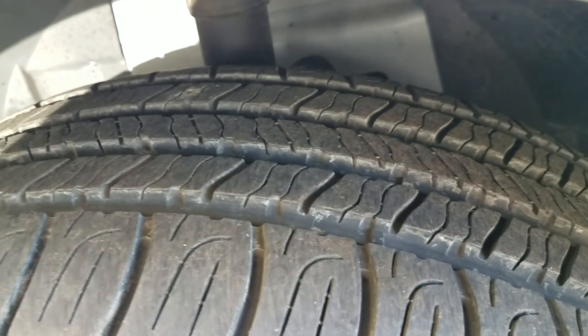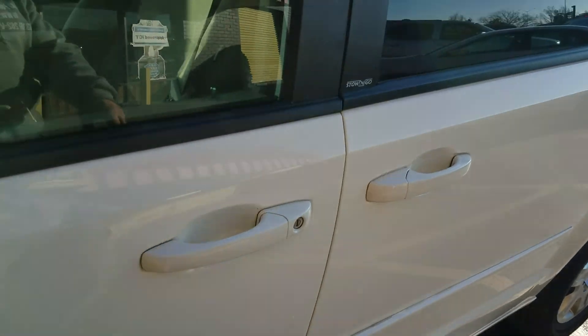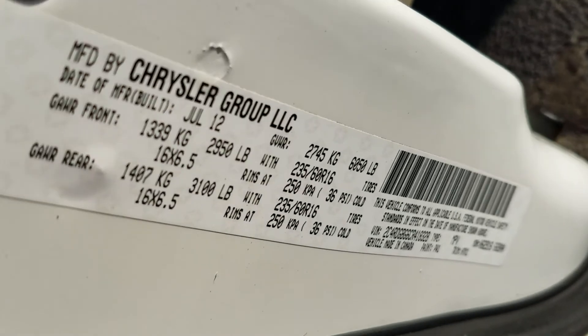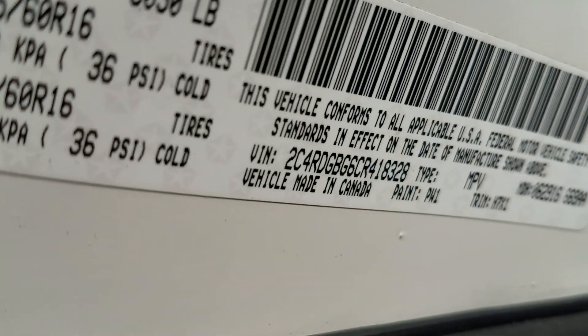This van has Goodyear Assurance tires — look how much tread is left on those. The front are about 8/32nds and the rear are about 6/32nds. Good name-brand tires with a lot of tread. We always show you the VIN number so you know we have this vehicle in our possession.